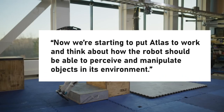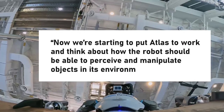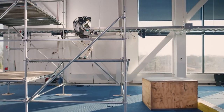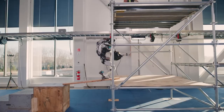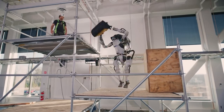"We're not just thinking about how to make the robot move dynamically through its environment like we did in Parkour and Dance," said Scott Quindersma, Atlas team lead. "Now we're starting to put Atlas to work and think about how the robot should be able to perceive and manipulate objects in its environment." As part of the viral video, Atlas pushes a large wooden block off a ramp with his new grippers after picking up a slab of wood and setting it on another surface, then throws a bag to a construction worker.